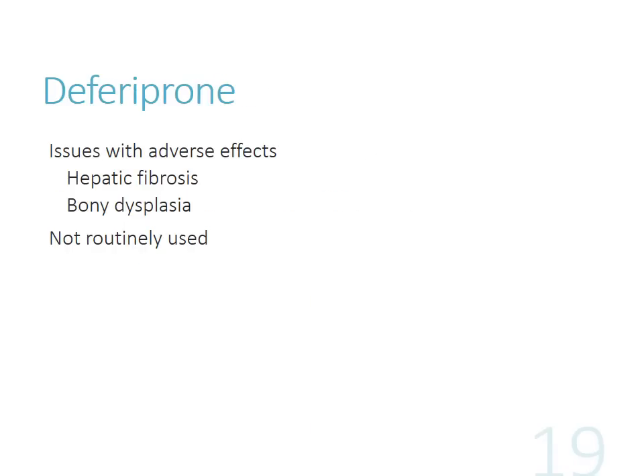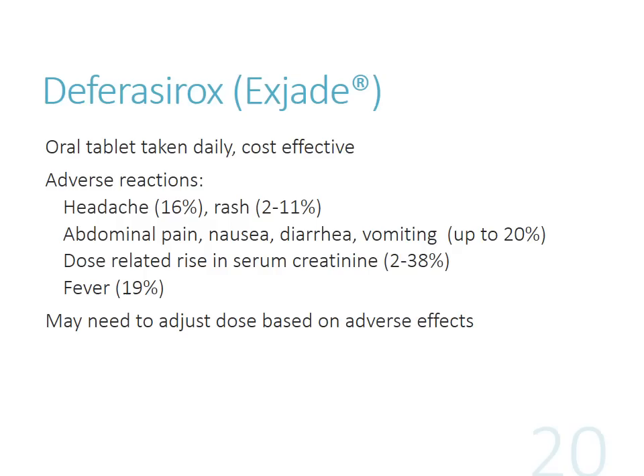Deferiprone doesn't get used much due to issues with hepatic fibrosis and bony dysplasia - mentioned just for completeness. The other agent we do use is Exjade (deferasirox), which has really revolutionized things because it's a stable oral product patients can use for more chronic management of iron overload. It's very cost-effective and patients don't have to come into the hospital. Side effects are pretty well-tolerated - mainly abdominal pain and GI discomfort, maybe some headache. You may need to adjust the dose based on how the patient tolerates it, looking at iron levels to figure out the correct dosing.